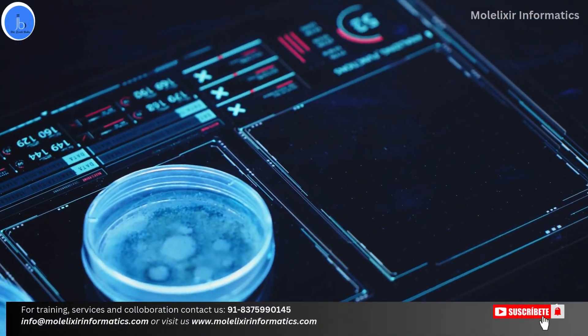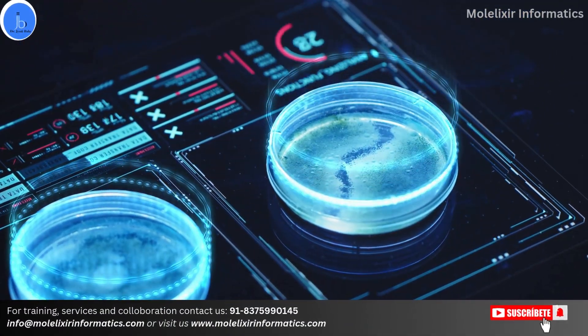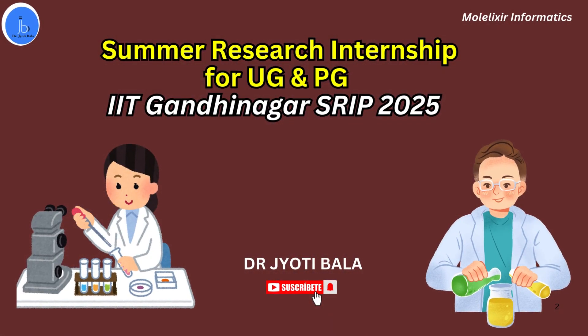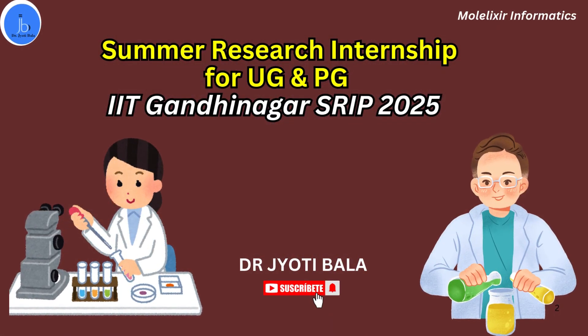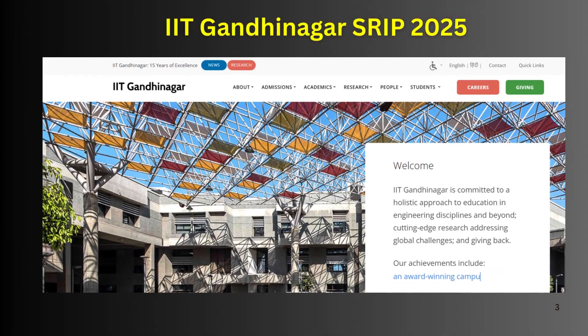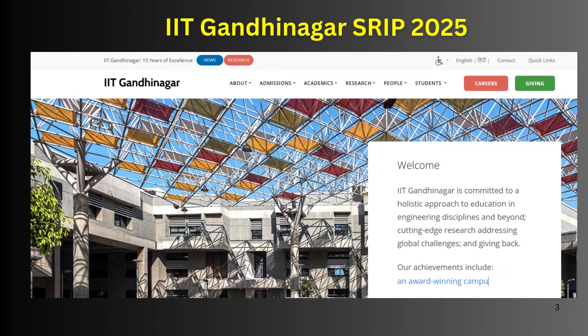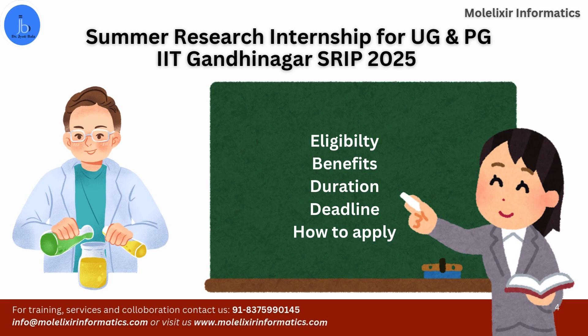Hey everyone, this is Dr. Jyoti Bala. I welcome you all on my YouTube channel. In this session, let's explore a wonderful Summer Research Internship 2025 opportunity provided by IIT Gandhinagar. Let's find out who is eligible for applying to this internship, what are the stipends associated with it, what are the benefits, and what is the application procedure. So, let's get started.